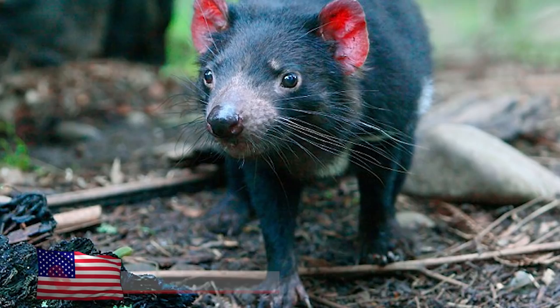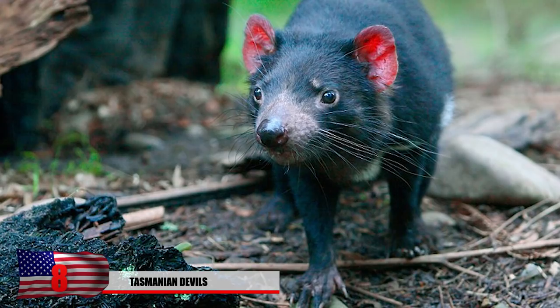Number 8: Tasmanian Devils. The Tasmanian Devil doesn't look exactly the way it's portrayed in cartoons. This creature is about the same size as your average dog and is only native to the island of Tasmania, off the coast of Australia.